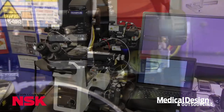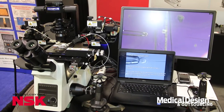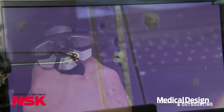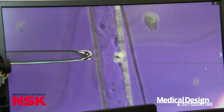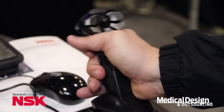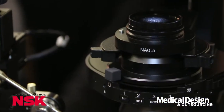I'd like to demonstrate how this works. These joysticks operate both the vacuum tube and the injector. You can move them up and down in very fine movements. It could hold an egg over here, and you could eject sperm into the egg. It's designed to increase yields of in vitro fertilization, DNA sequencing, and small part manipulation.